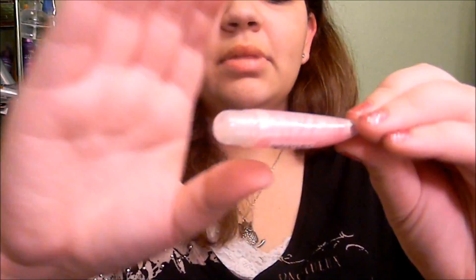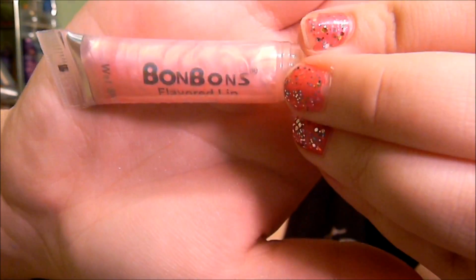Other things you can get: Bonbon flavored lip juicer in Sugar Cookies, which is awesome because I didn't even know this one was sugar cookies like the spray.